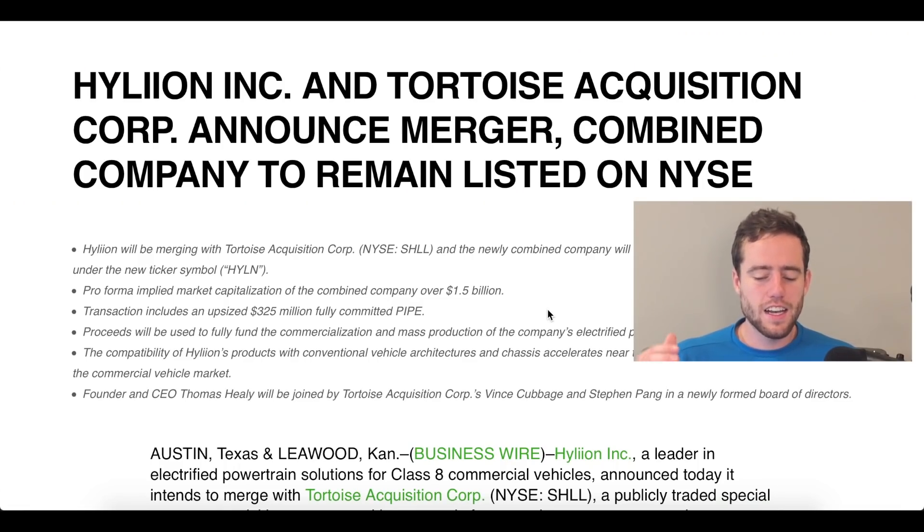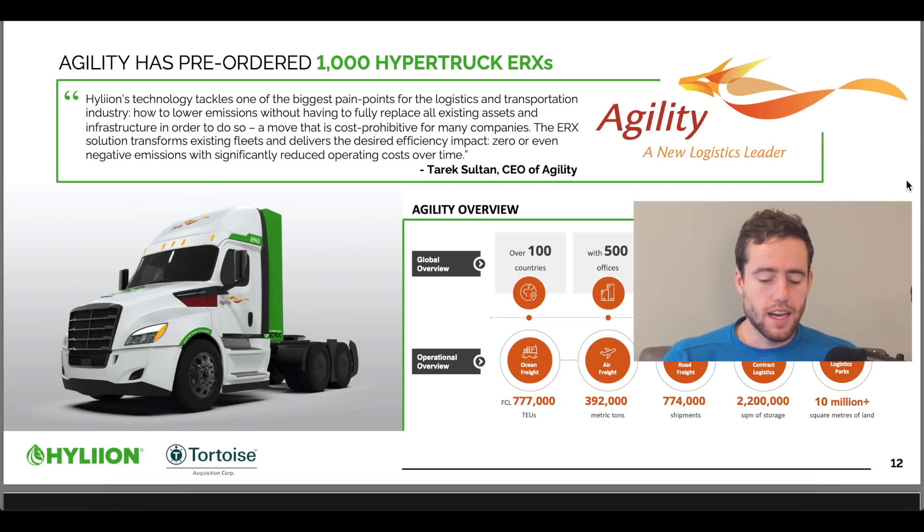Where this all started: Hylion and Tortoise announced a merger back in June. Tortoise was going to bring Hylion public. The really interesting thing about Hylion is their products — they have technology called the ERX. They are able to take a semi and convert it to make it much more efficient. As the CEO of Agility says, Hylion's technology tackles one of the greatest pain points for the logistics and transportation industry: how to lower emissions without fully replacing all existing assets and infrastructure, a move that is cost prohibitive for most companies. The ERX solution transforms existing fleets and delivers zero or even negative emissions with significantly reduced operating costs over time.